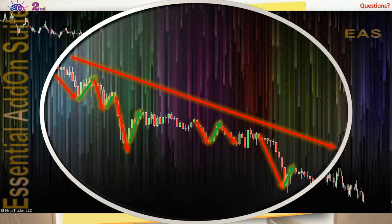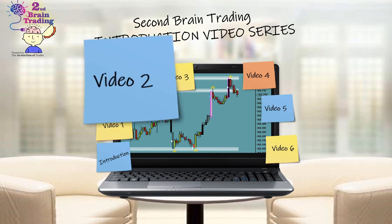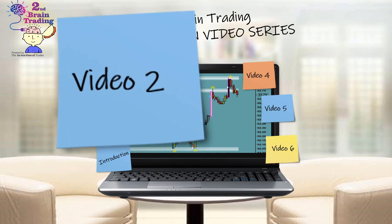This concludes video one in our video series. Please feel free to proceed to video two in the series to get started learning about Second Brain Trading trade setups.